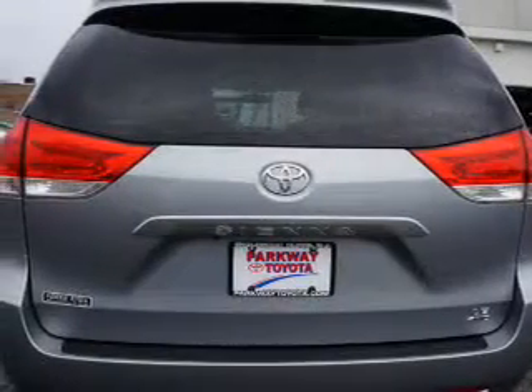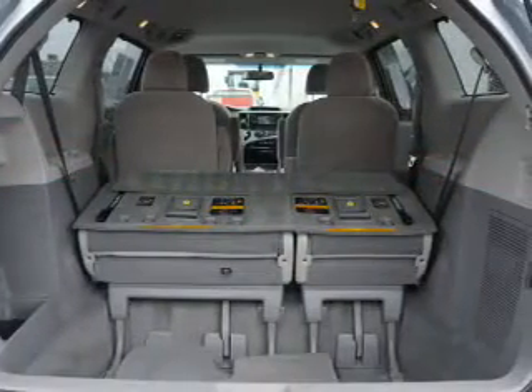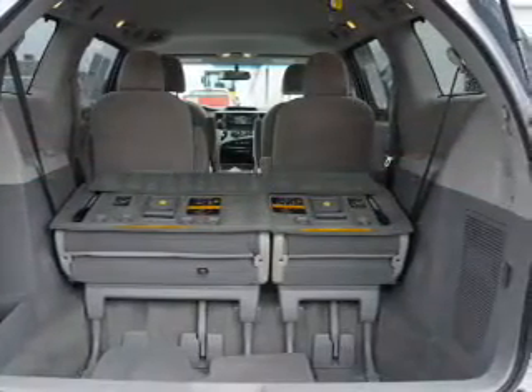Inside you'll find third-row seats, Bluetooth connectivity, auxiliary input, steering wheel controls, automatic climate control, and a backup camera. Curtain head airbags are also included.